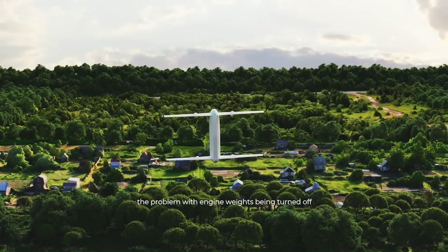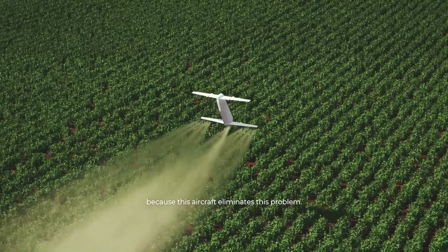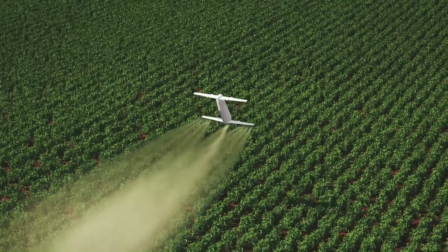It also has a tricycle wheeled landing gear, which allows it to take off and land on a variety of surfaces.